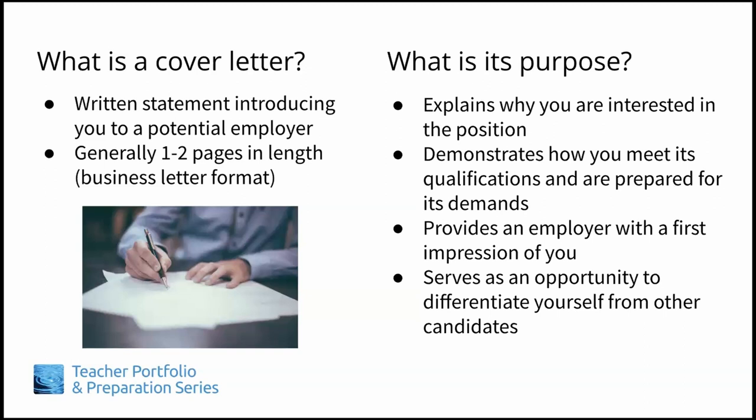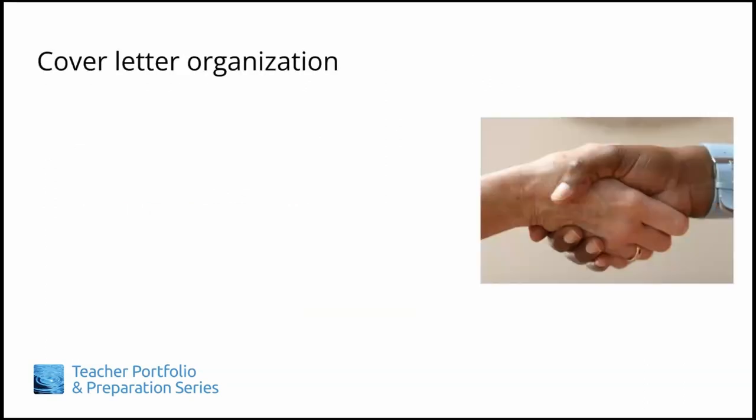That's all fine and good, but especially if you've never written cover letters before, you may be at a loss where to begin. Here are some cover letter organization guidelines to get you started.